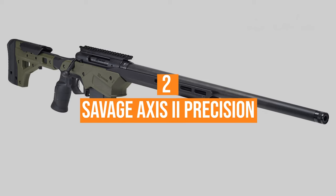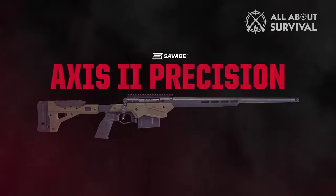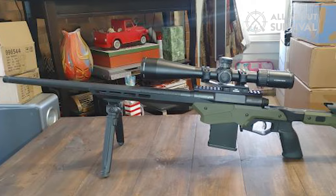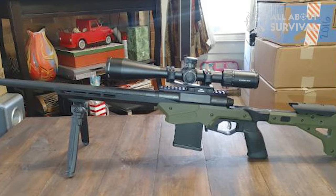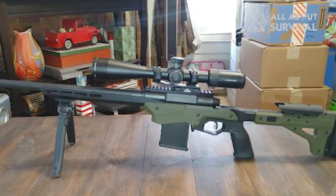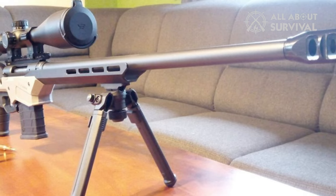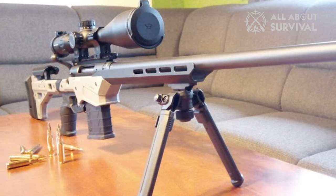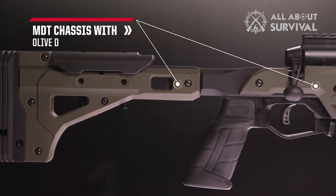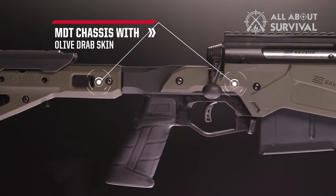Number 2: the Savage Axis II Precision. Envisioned as a starting point for hunters, the Axis II shoots for the same in the long-range game. Savage's tried-and-true entry-level rifle has finally been decked out in a precision rifle configuration — none too soon for many shooters. For years, budget marksmen have turned to the barrel-and-action as the foundation of DIY entry-level long-range builds. Savage turned to Modular Driven Technologies, or MDT, for the Axis II Precision chassis.